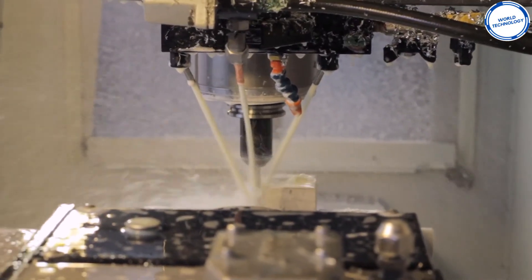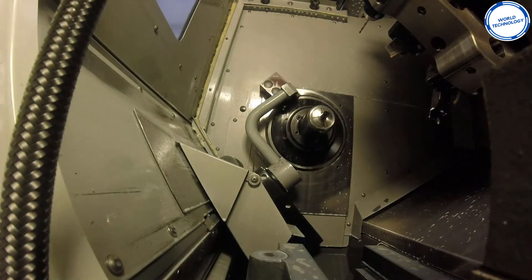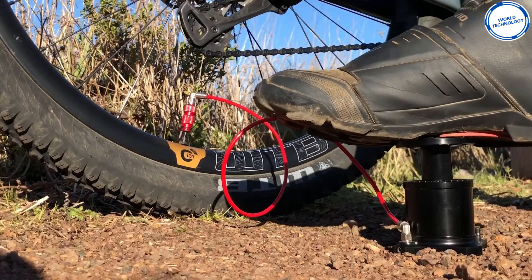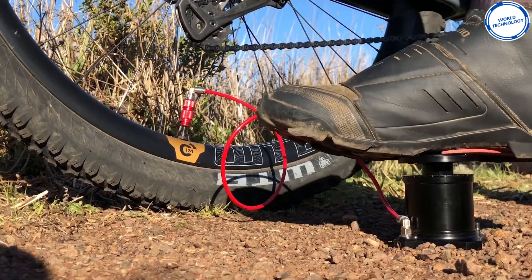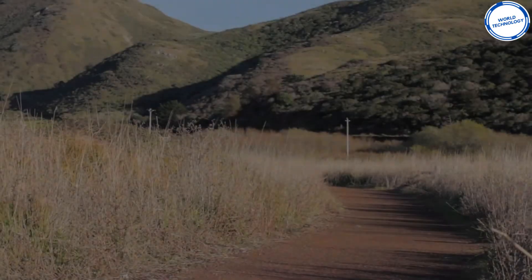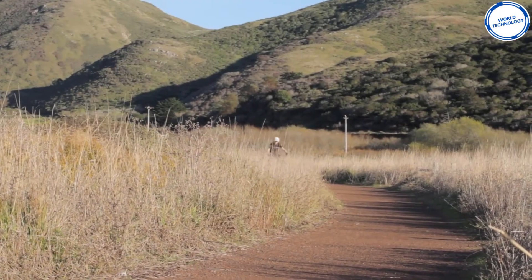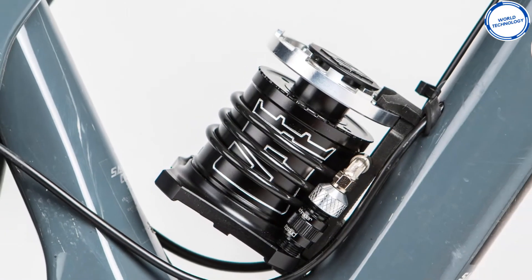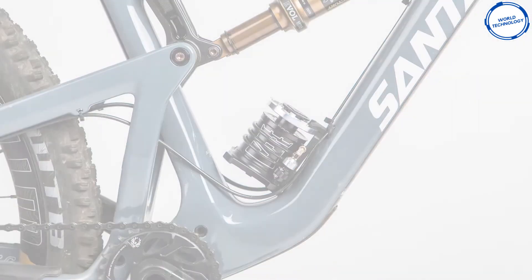The Stom Pump is also the first pump to have an integrated air filter, keeping the incoming air clean from dirt that can damage the internals, making sure to keep your pump working for years to come. The creators have said that every component has been purpose-built for the demands of a foot pump, and that it truly is the greatest portable pump in the world.